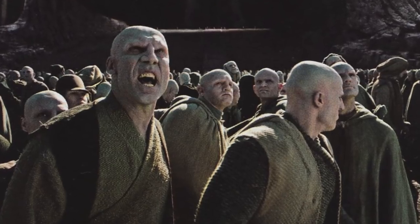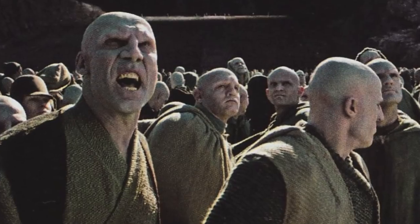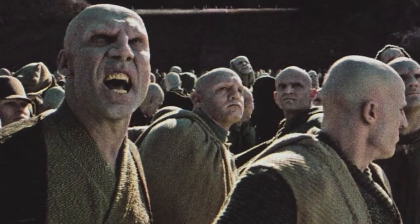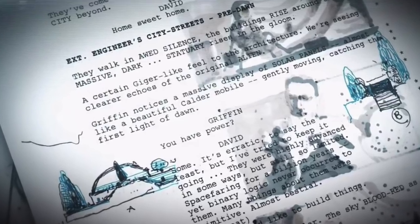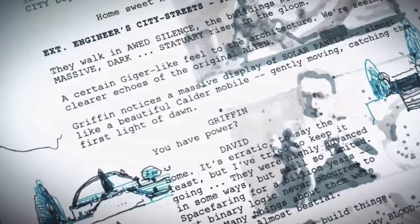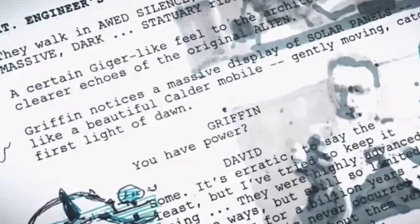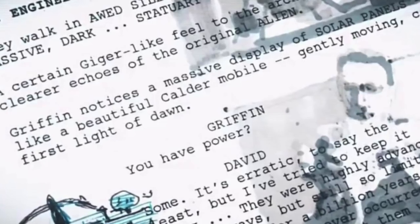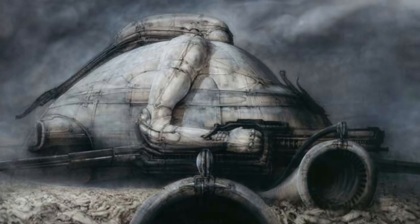We only got a couple of minutes of action involving Engineers, and it turned out that these were not even the actual Engineers, but another humanoid race. I recently discovered storyboards and new concept art that explained the original Engineer City that we did not have a chance to see in Alien Covenant. In fact, the creator of the xenomorph design, Geiger, also designed the Engineer City that was supposed to appear in Alien Covenant as the Engineer homeworld, but Ridley Scott decided not to use Geiger's works, and I'm going to explain why.